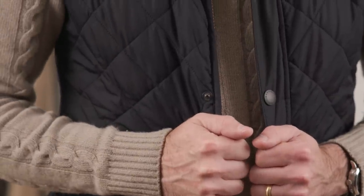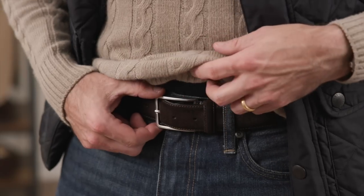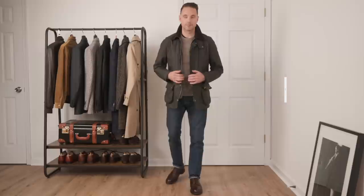Our second look, in addition to featuring cashmere as a luxury fabric, is focused primarily on texture. We've got cable knit on the sweater, quilting on the vest, and suede on the chukkas and the belt. Texture is an excellent way to add visual interest and depth to your look, and it gives it an overall richness that helps elevate the overall appearance.